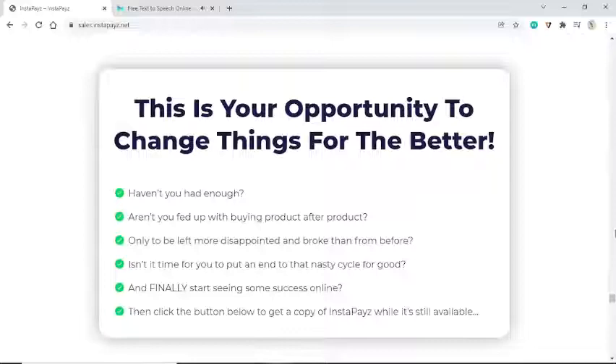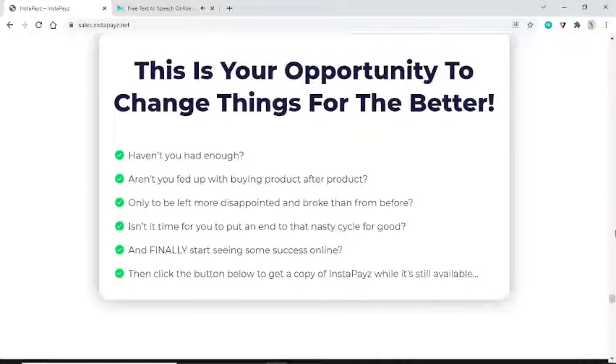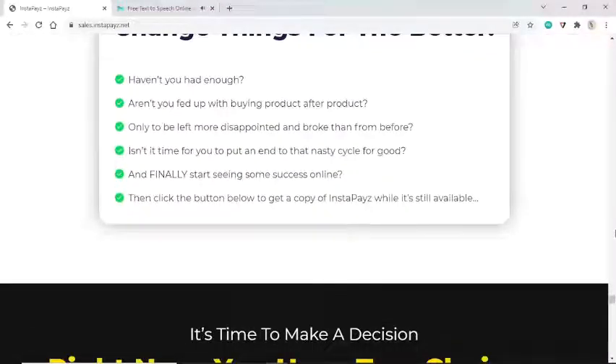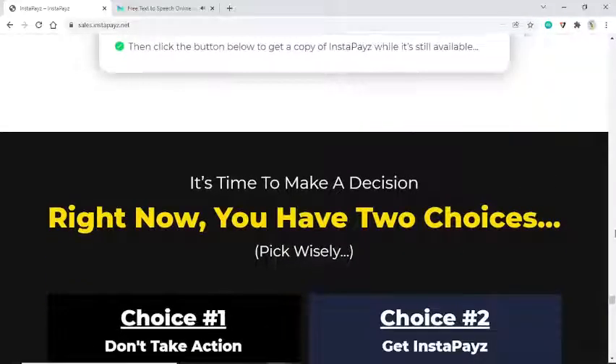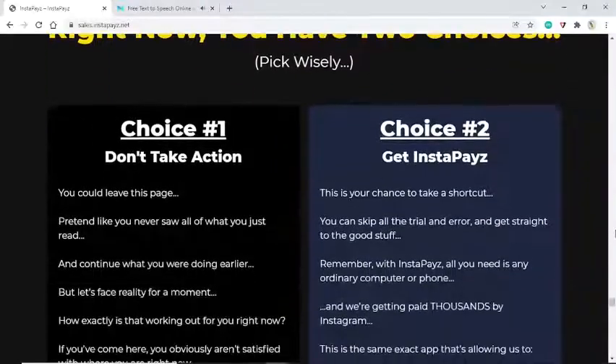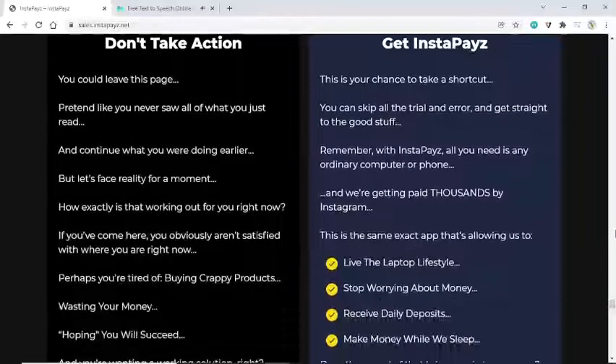This is your opportunity to change things for the better. Haven't you had enough? Aren't you fed up with buying product after product only to be left more disappointed and broke than before? Isn't it time to put an end to that cycle and finally start seeing success online? You have two choices. Choice one: don't take action — leave this page and continue what you were doing. But how is that working out for you? If you've come here, you obviously aren't satisfied with where you are.